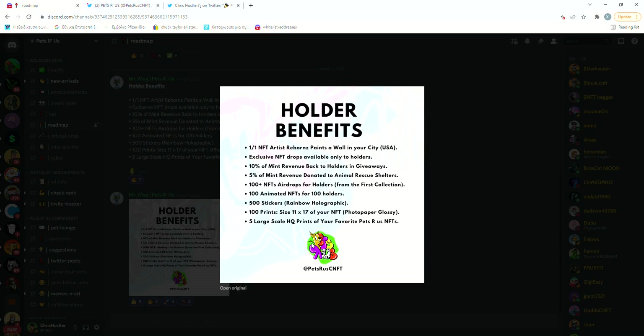Other than the exclusive NFT drops for holders, they will be airdropping more than 100 NFTs from their first collection to holders and another 100 animated NFTs. And lastly, they will give away 500 rainbow holographic stickers, 100 prints, and 5 large-scale high-quality prints.